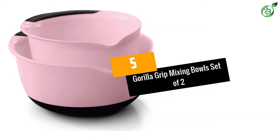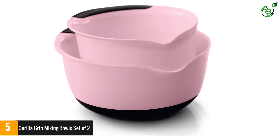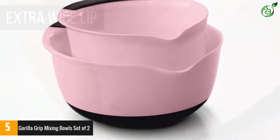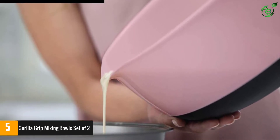At number 5: Gorilla Grip Mixing Bowls Set of 2. These well-made Gorilla Grip Mixing Bowls are an all-around favorite. They're constructed of tough plastic that performs better than other plastic bowls on the market. They still have some give to them, though, as well as a stain-resistant surface that's pleasant to the touch.